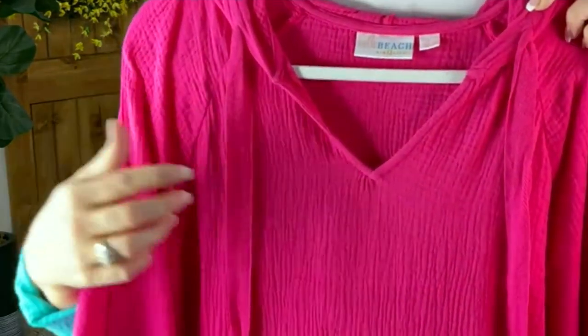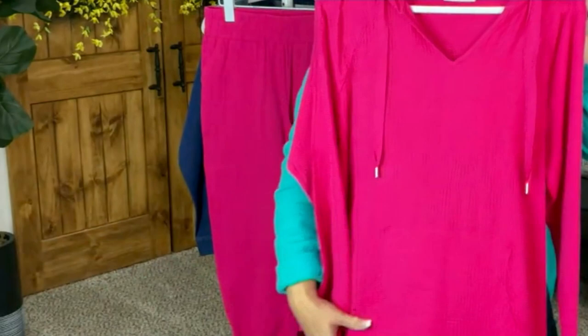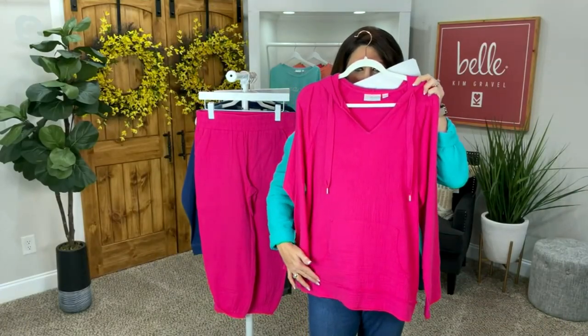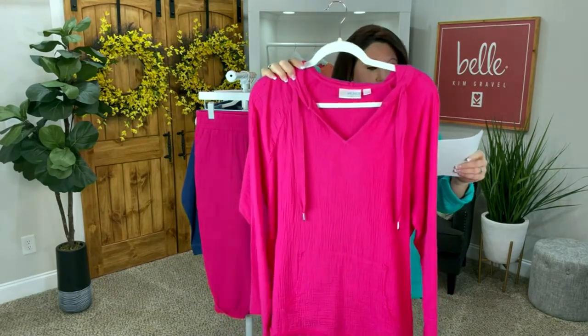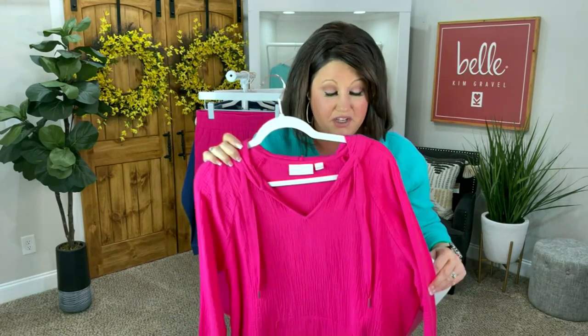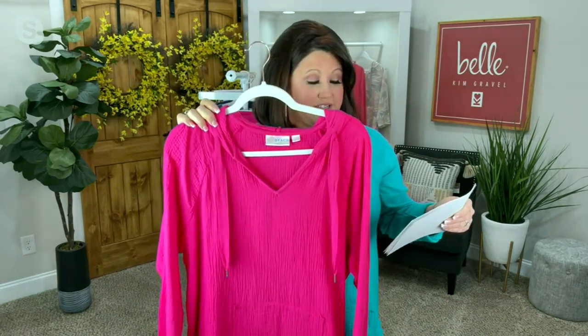I'm going to get close and show you the raw edging — we'll get real close to it in a little bit. This is all raw edging. This is the QVC price of $29.92, under $30 for our Belle Beach gauze today. Three easy payments of $9.97.